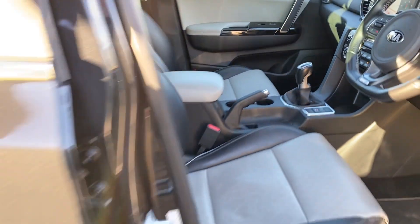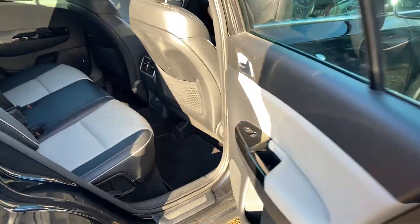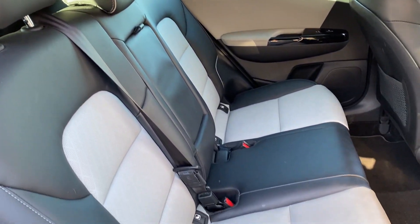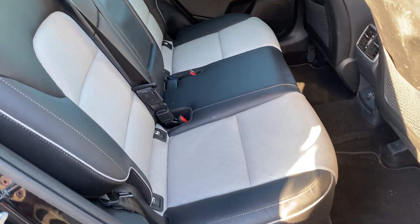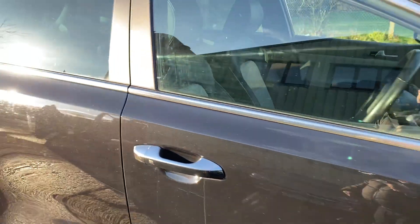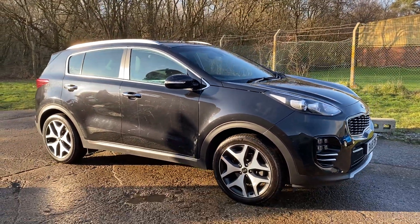All in lovely condition — the car is going to be fully valeted prior to sale. There are your rear seats. Full details and specification are available on our website. Please let us know if you've got any questions or if you'd like to come and see this lovely Kia Sportage. Thank you very much for watching.